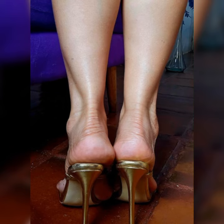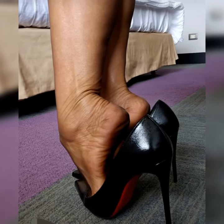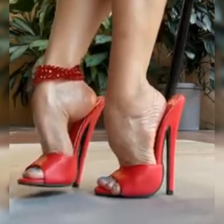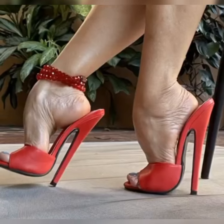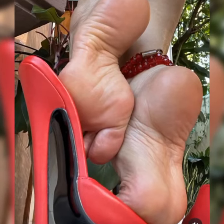However, you can also find them in black, tan, and even bold colors like red or navy blue. The color you choose depends on your personal style and how you want to incorporate them into your outfits.